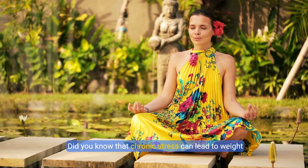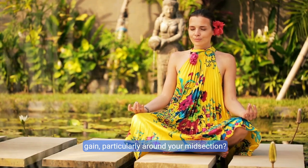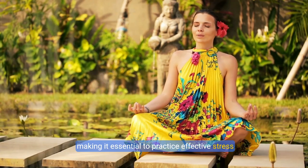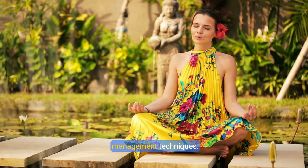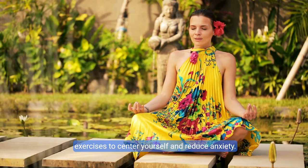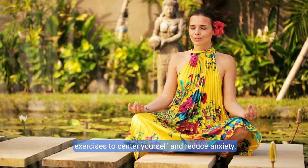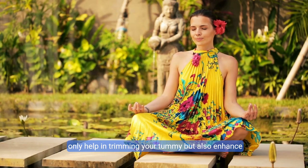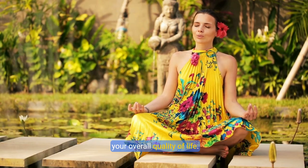Tip five: master the art of stress reduction. Did you know that chronic stress can lead to weight gain, particularly around your midsection? Elevated cortisol levels can hinder your progress, making it essential to practice effective stress management techniques. Explore yoga, meditation, or simple breathing exercises to center yourself and reduce anxiety. Regularly engaging in these activities will help trim your tummy and enhance your overall quality of life.